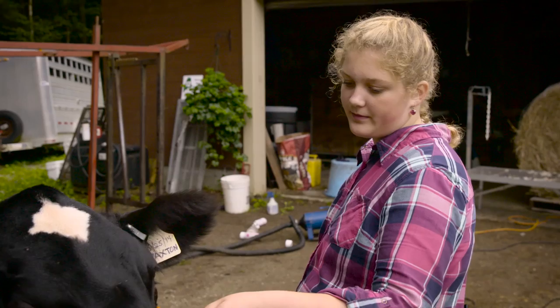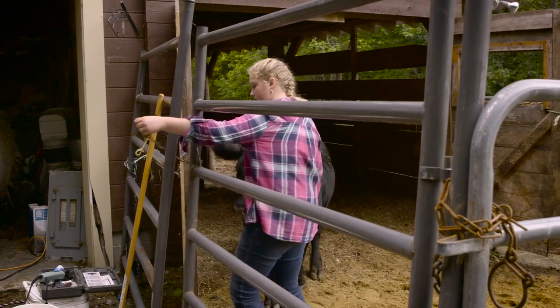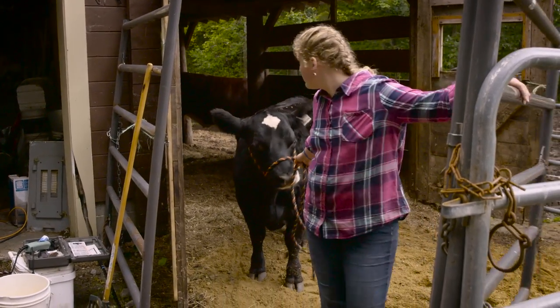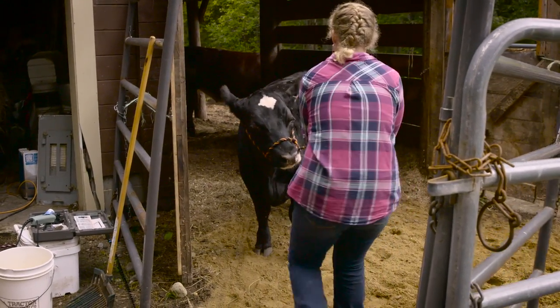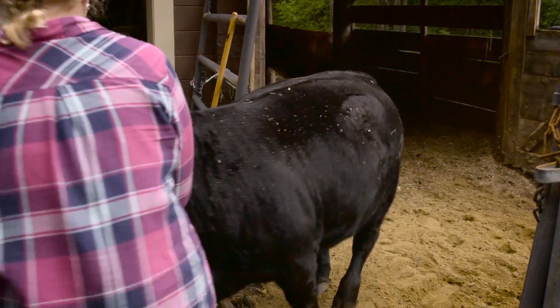My name is Lauren Pride. I am 12 years old. I've been doing beef cattle for three years and sheep for seven. I usually spend about five hours a day working with them, grooming them, feeding them with all the chores.